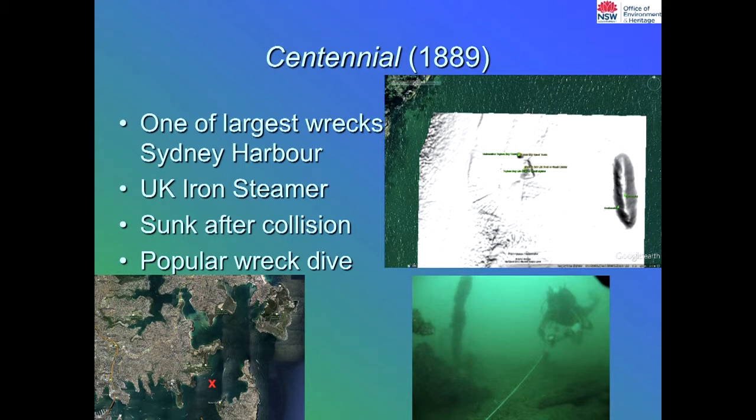The Centennial is another wreck in the middle of the harbour, basically near the Sow and Pigs Reef, which separates the two channels coming in and out of the harbour. It's one of the largest wrecks we've got — a UK iron steamer, a very popular dive site, though it can be quite murky depending on the time of year. It sank after a collision with a vessel — I think it was the Adelaide from memory.